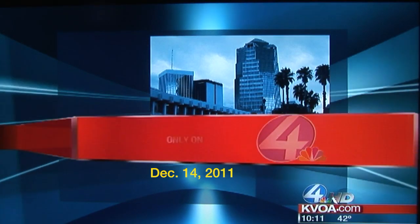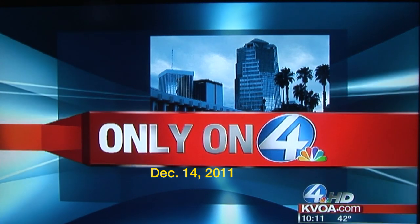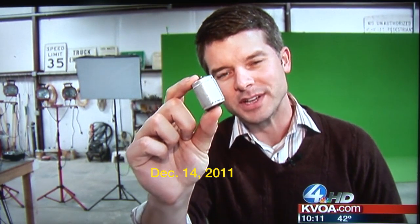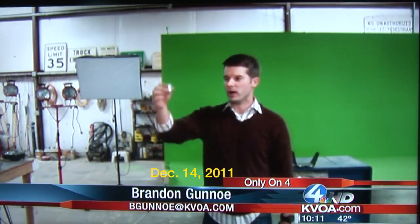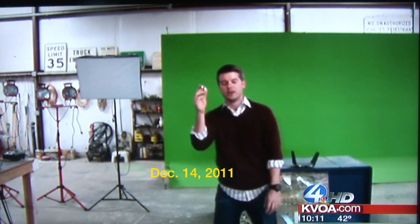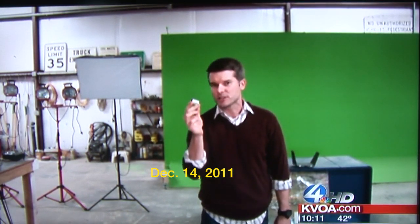Almost everyone agrees we need to secure the border — that's really not the issue. The issue is, how do we know when the border is secure? How do we measure that? Is this little geophone the answer to border security? It's a magnet inside of a coil — very tough, but it can still sense the smallest vibrations, like somebody walking across the border.